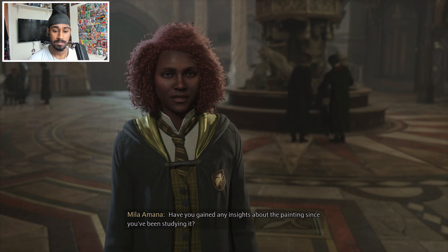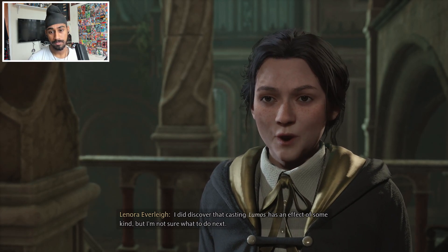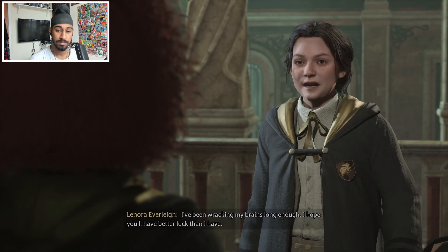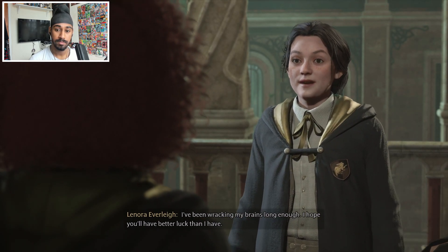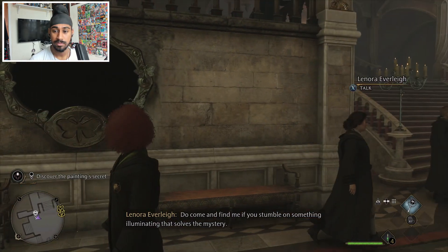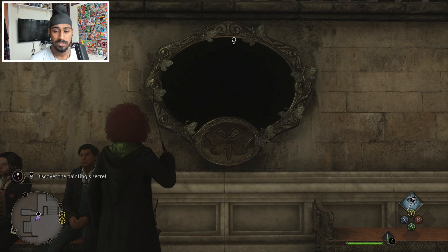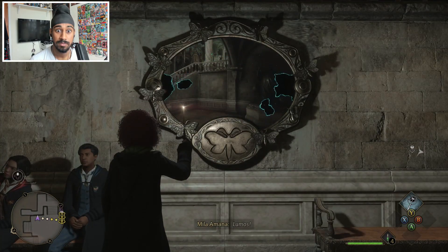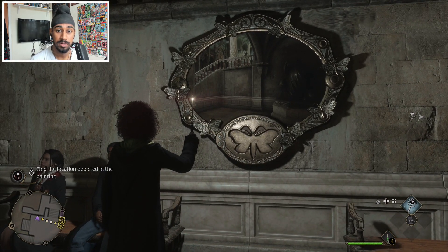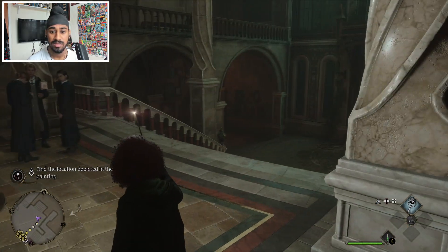Have you gained any insights about the painting since you've been studying it? I did discover that casting Lumos has an effect of some kind, but I'm not sure what to do next. Lumos - if I have the time I may look, could be intriguing. So this is the painting she's on about. She said Lumos affected it - let's try it. That spot must be a clue; I should look around in case it's nearby. It looks like just a staircase - but there's a statue in the background, a statue and a staircase.